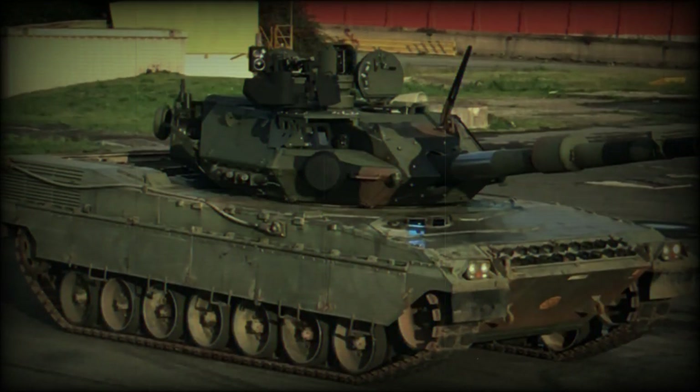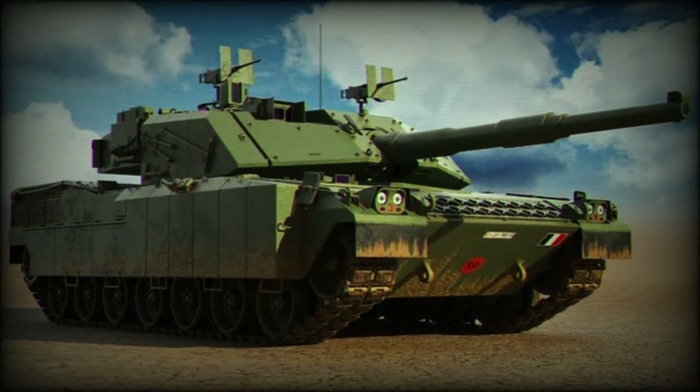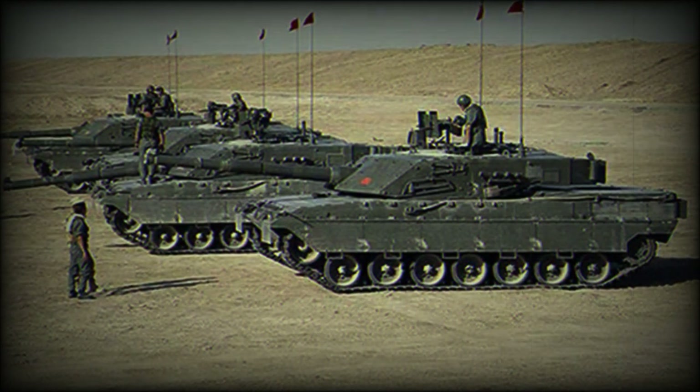The vehicle's Galileo fire control system shares many components with the fire control system installed on the Centauro 105mm wheeled tank destroyer. Secondary armament consists of two 7.62mm machine guns. One of them is coaxially mounted with the main gun, while the other is placed on top of the roof.